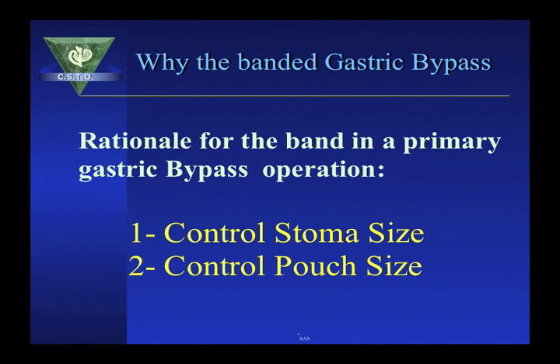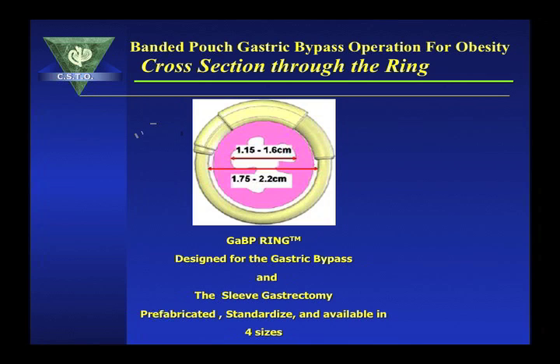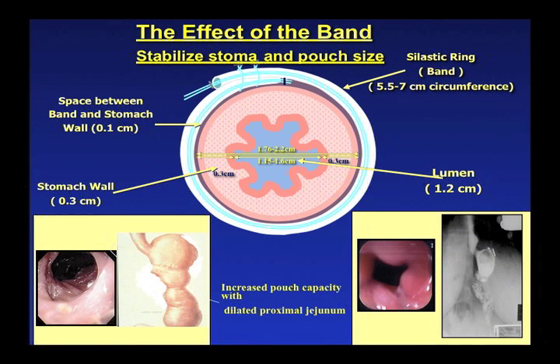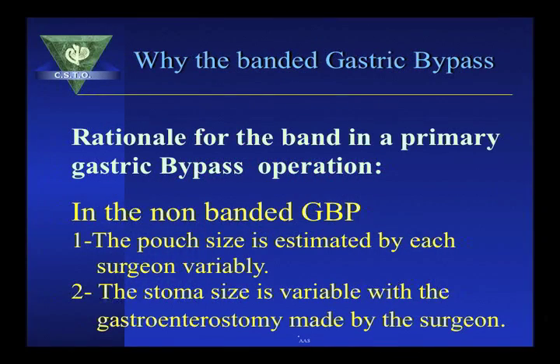The rationale behind a banded gastric bypass is to control the stoma size and the pouch size. The GaBand device, designed for the banded gastric bypass, comes in four sizes: 5.5, 6.0, 6.5, and 7.0 centimeters. The ring produces a diameter of 1.5 to 1.6 centimeters, taking into consideration the thickness of the stomach wall. In the non-banded gastric bypass, the pouch size is estimated by each surgeon, and the stoma size is variable depending on the gastroenterostomy made by the surgeon.